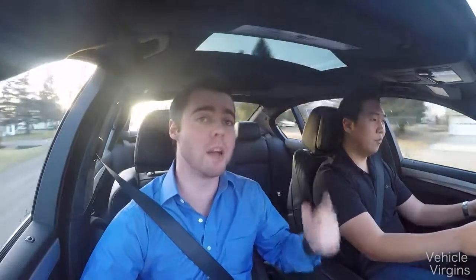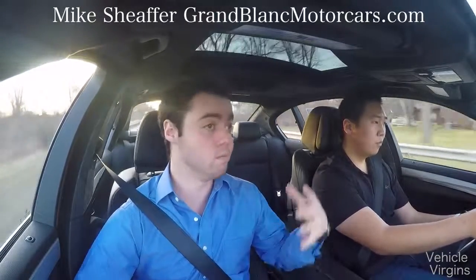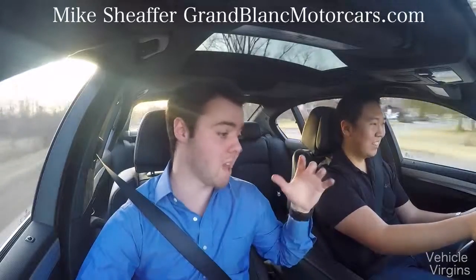I hope you enjoyed this review. Please browse our channel and subscribe. Special thanks to Mike Schaefer at Grand Blanc Motorcars in Grand Blanc, Michigan for making this video possible. This M5 is awesome, so go check it out. Look forward to seeing you next video.